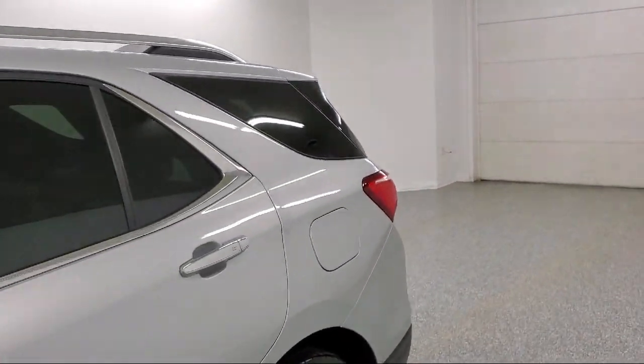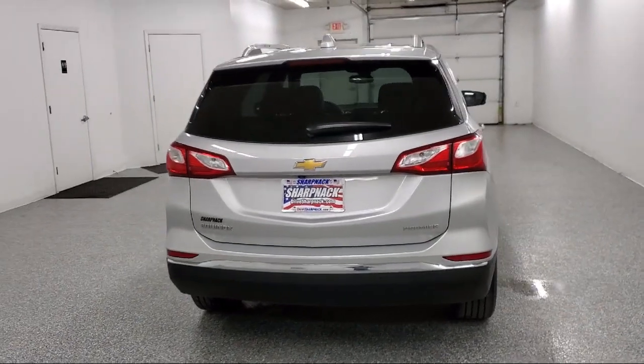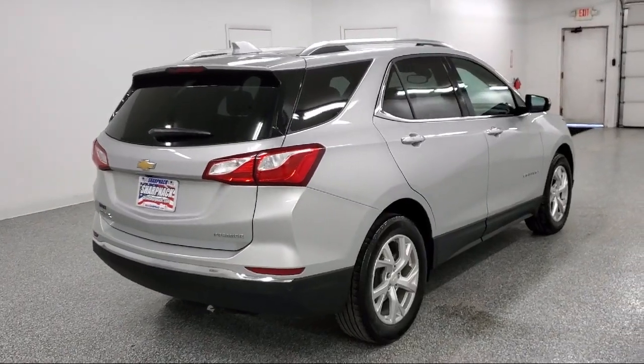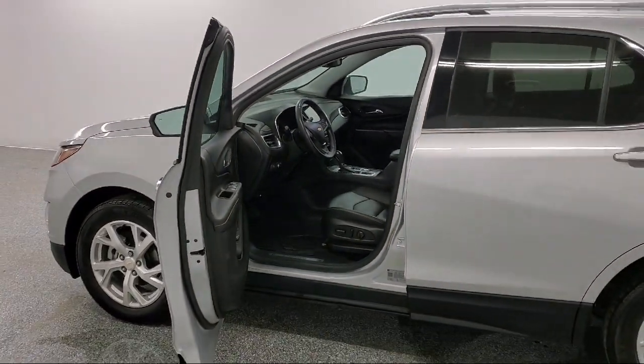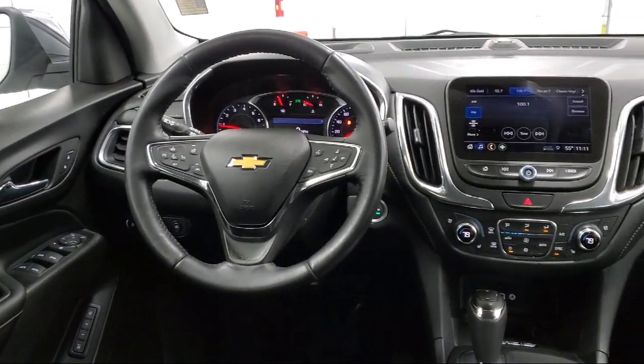Features include wireless charging for devices, the Chevrolet Infotainment 3 Plus system, active aero shutters, 2 way power driver lumbar control, lane change alert with side blind zone alert, stability control with traction control, Bluetooth connectivity, and electronic parking. It has less than 30,000 miles on the odometer.